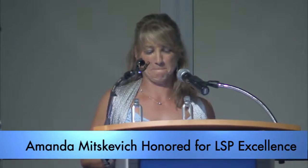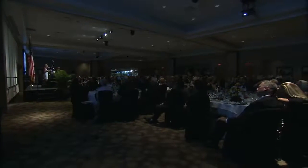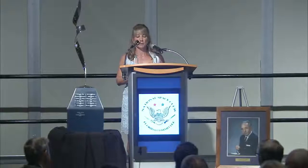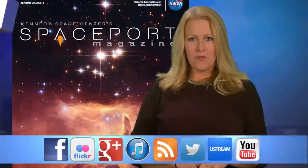The National Space Club honored Amanda Mitzkevich this week for her dedication and service to NASA and KSC. As manager of NASA's Launch Services Program, Mitzkevich oversees the procurement, processing and development of all the rockets that send NASA's scientific payloads into orbit and to distant worlds.